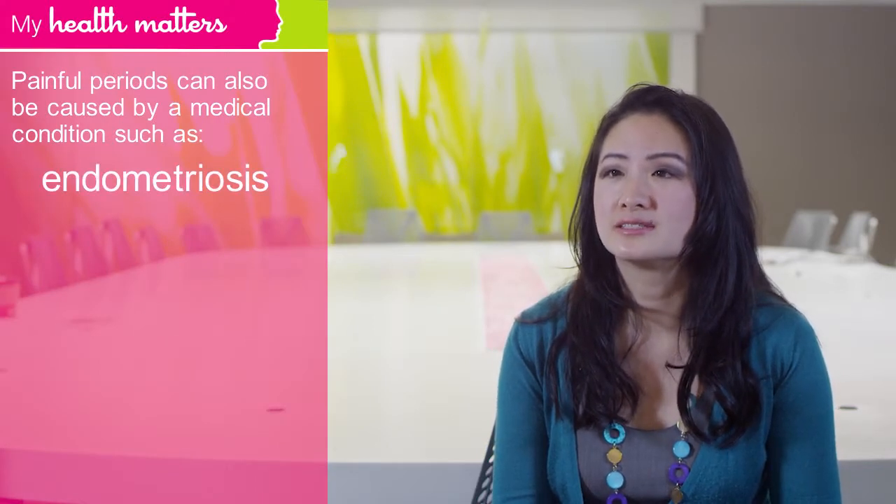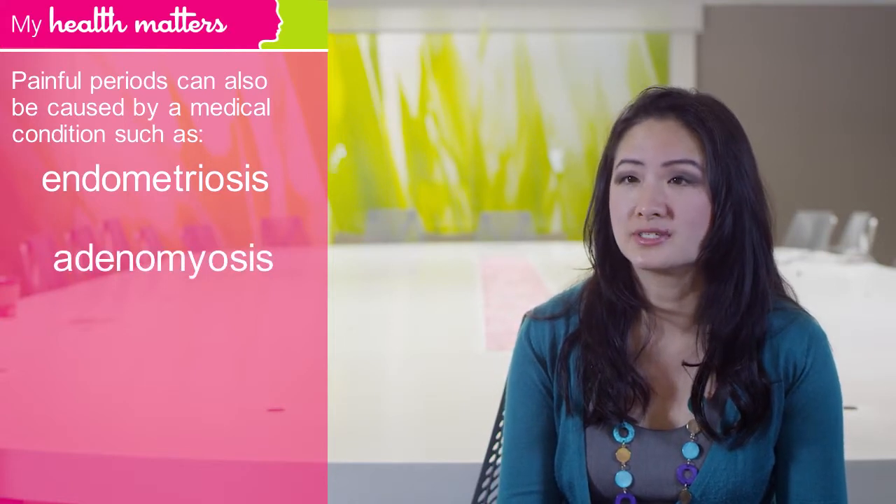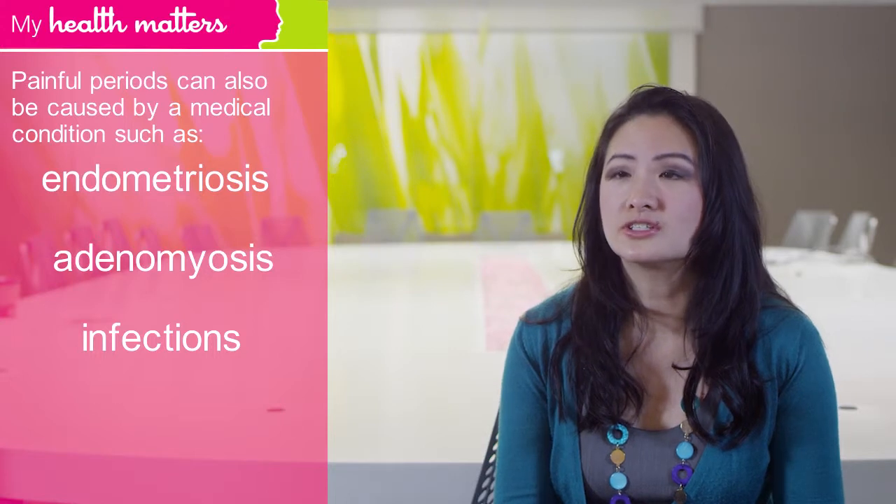But painful periods can also be caused by secondary reasons such as medical conditions. One of the most common causes is endometriosis. Painful periods can also be caused by conditions such as adenomyosis, infections such as pelvic inflammatory disease, or structural abnormalities such as polyps or fibroids.